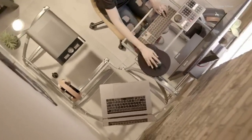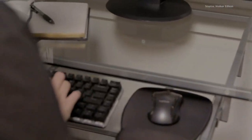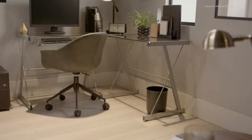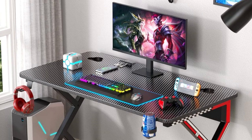From ergonomic designs to ample space for your gaming gear, these gaming desks have it all. Elevate your gaming potential and create the ultimate command center with our comprehensive review. Don't miss this guide to the top 5 gaming desks for gaming mastery.